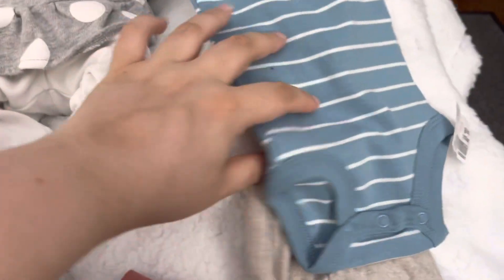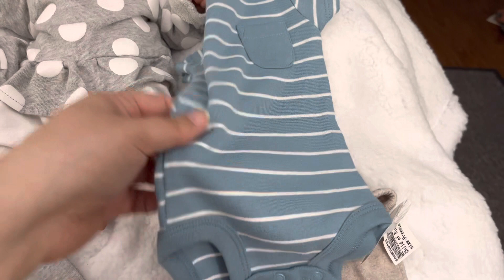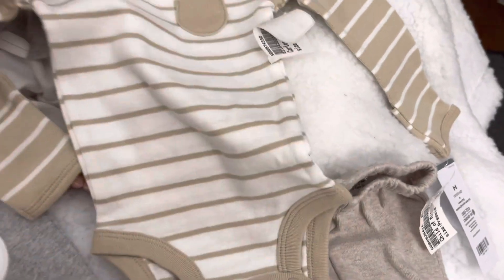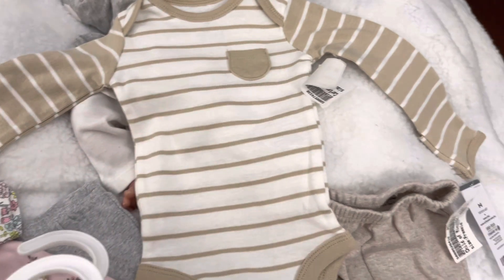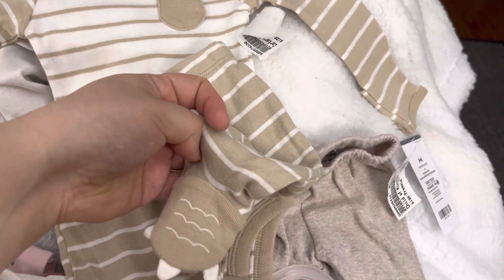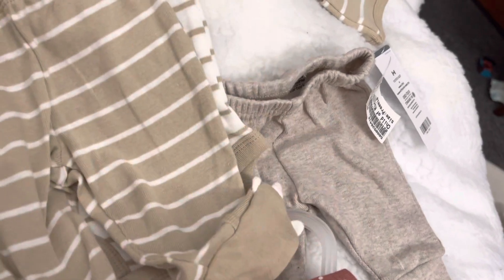And I really like this onesie — last time I was there I saw it and I didn't end up getting it, and I saw it today so I figured I would. And this outfit I am in love with. This was another one brand new with tags from Carter's — I've never seen it before, but it is just so cute. This was $8. I love the neutrals. But look at the feet — oh my gosh, little dinosaurs! So cute. So I love that. I think I'm going to put Benny in that one pretty soon.